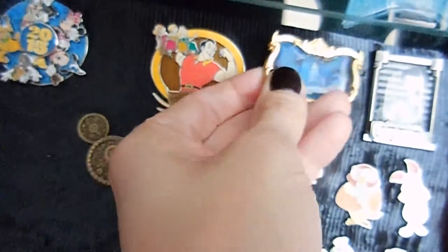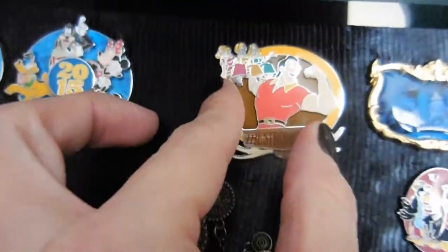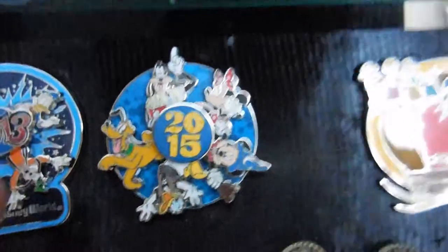This is five of eight — there are eight of these, but it's the double pin back, and I wouldn't trade that. I got this one for my husband because he's a maniac and he loves it. These are from 2015 — we always get these spinners, so these are the years that we've gone.